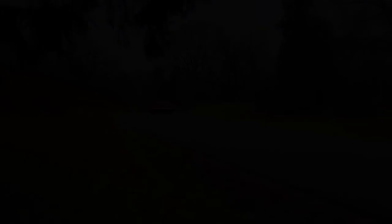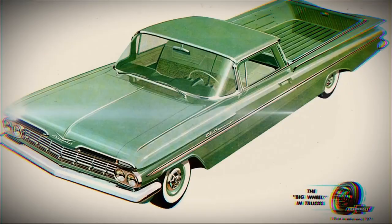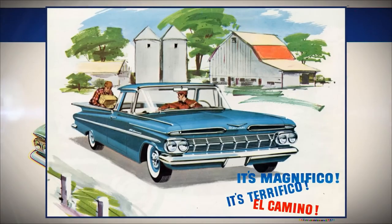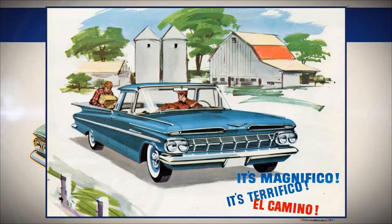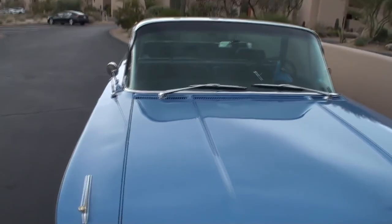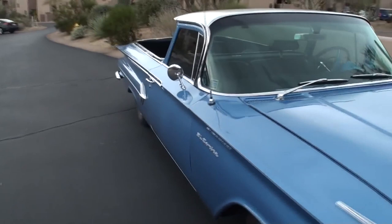In 1959, the cheapest El Camino could be bought for $2,352 — approximately $25,000 in today's prices. El Camino started off quite confidently in the market, with over 22,000 units sold in 1959. However, in 1960 sales unexpectedly dropped to 14,000, and GM's management decided that the whole idea of launching this iconic car-truck hybrid was a mistake.